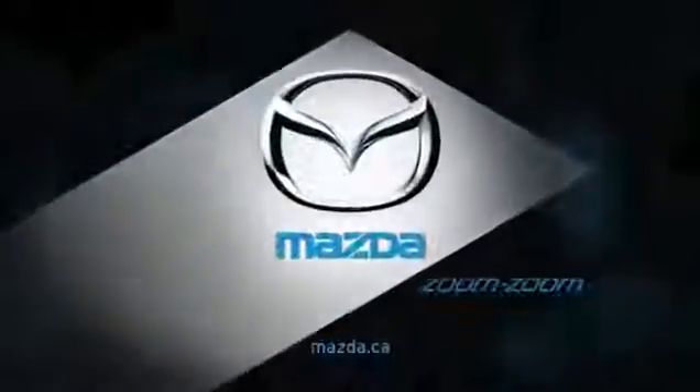Skyactiv technology from Mazda. The future of driving begins now. We build Mazdas. What do you drive?